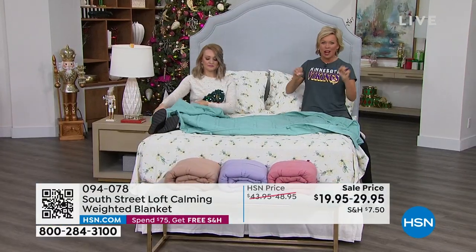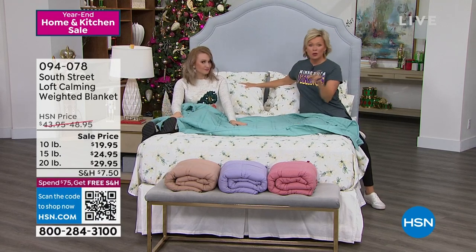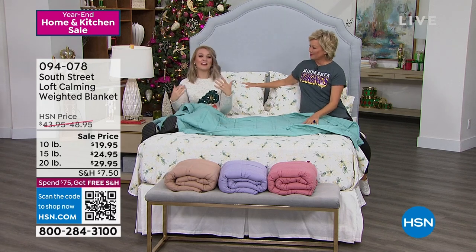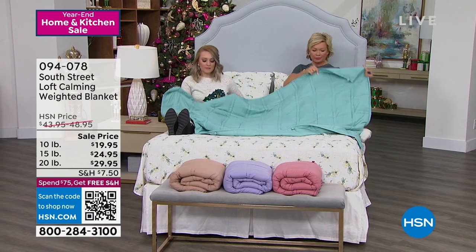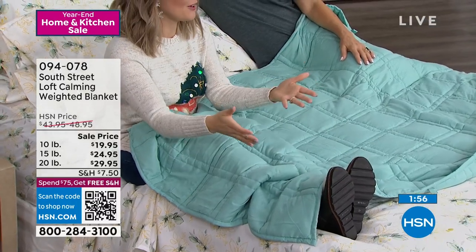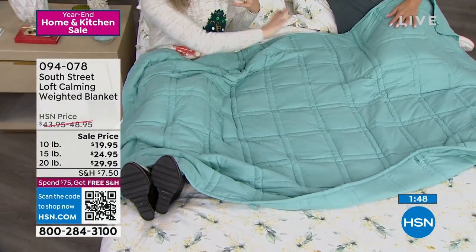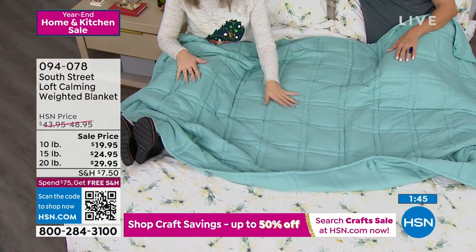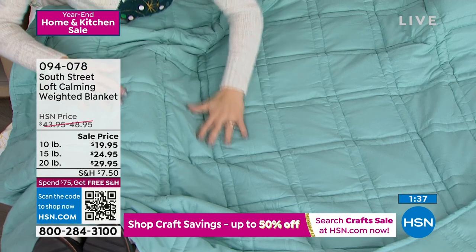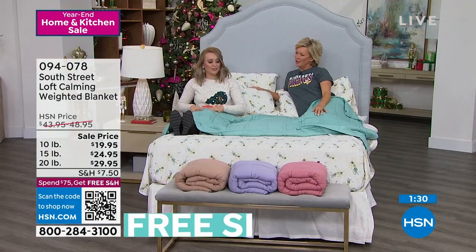Weighted blankets have been a huge thing in the industry, and they can be really expensive — especially something heavy. This is a great time to get to $75 for free shipping since it's a heavy package. I also love that it gives you a kind of mermaid effect — when you lay it on your body it starts forming to you, similar to having a cat or dog resting on your lap. It's not all 10, 15, or 20 pounds directly on your stomach — it's evenly distributed thanks to the double box-quilted design.